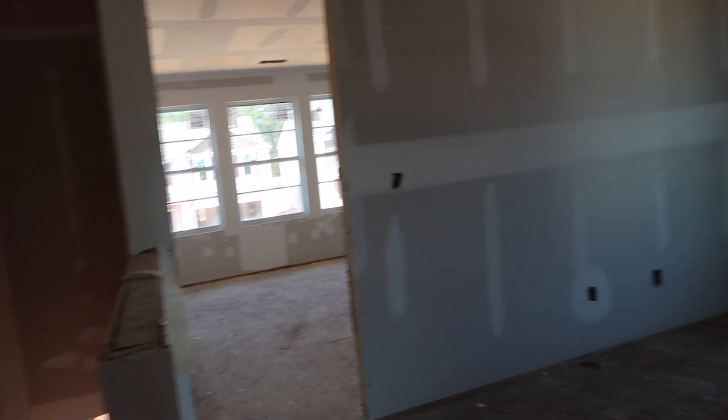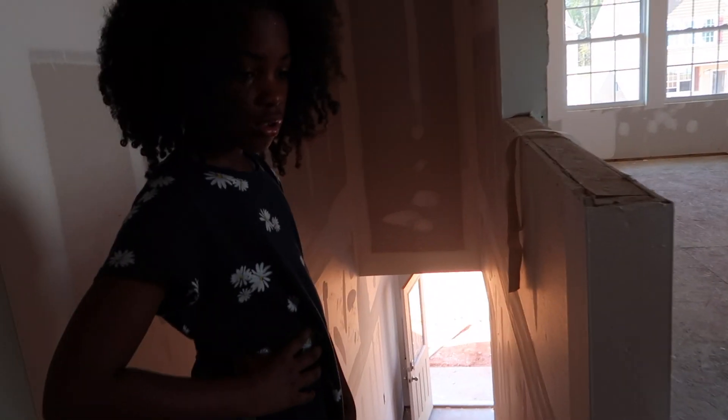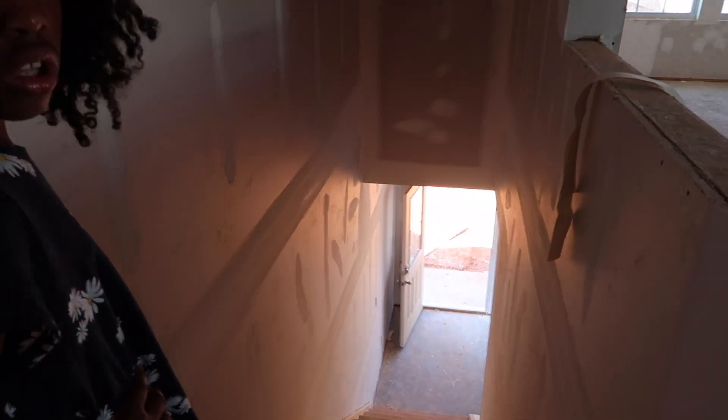That's going to be a linen closet. So this is us, this is Zoe, and the girls would be right here — perfect because everything flipped. The loft space is nice, it's a really nice space. All right, let's get on out of here.